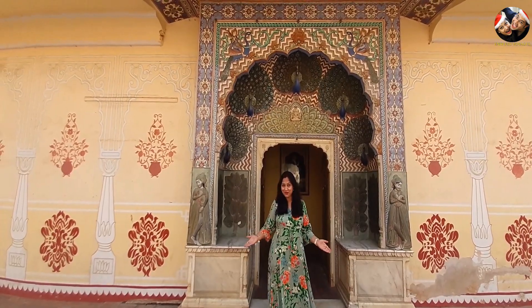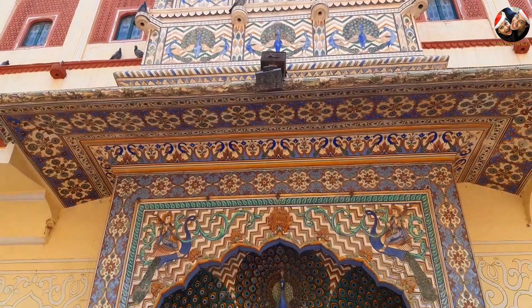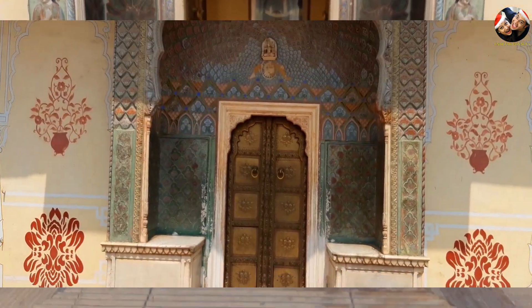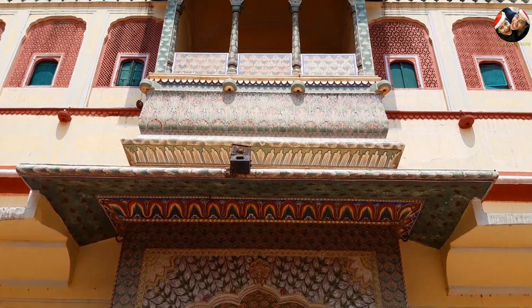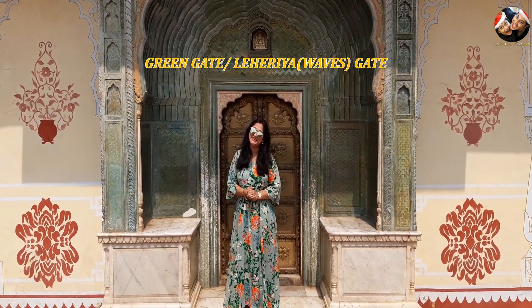Right now we are at the Pritam Nibas Chowk, which is also known as the Autumn Gate. And this is the Spring Gate, also known as the Green Gate.